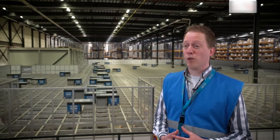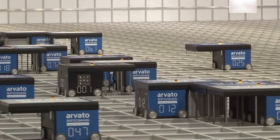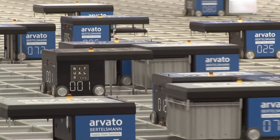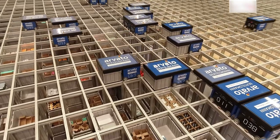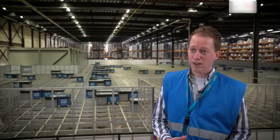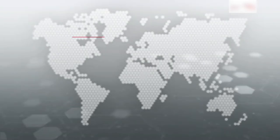An AutoStore solution suits our future vision of being an innovative partner in logistics through automation and digitalization. We can certainly recommend AutoStore for customers in e-commerce, but also for other types of businesses. We also use it for other customers, both on this site and on other sites. We also believe in other ways of automation, but this is definitely a type of automation that we will use more often in the future.